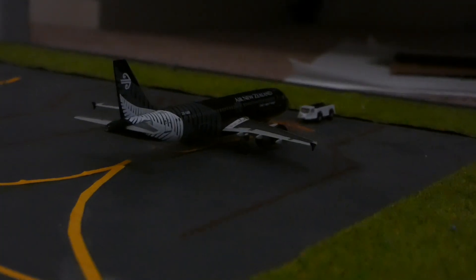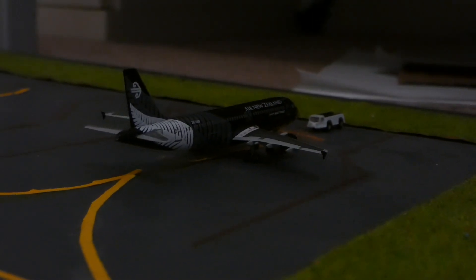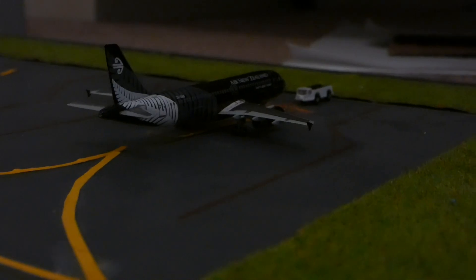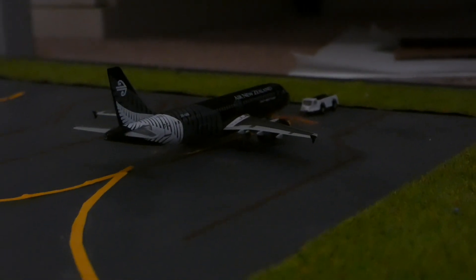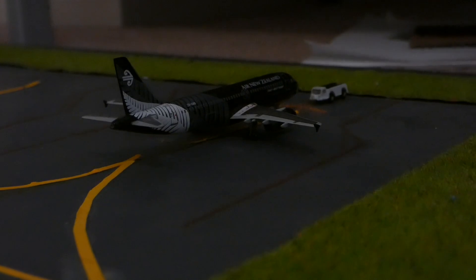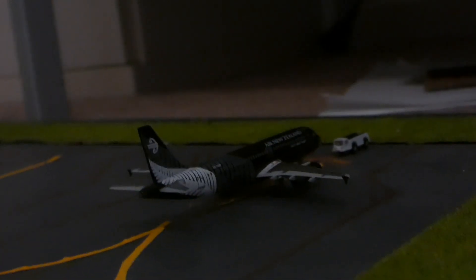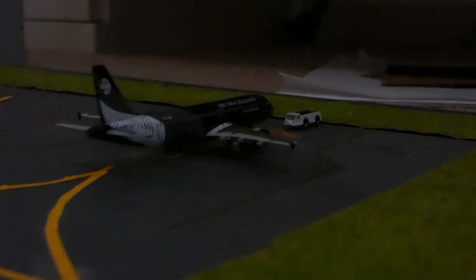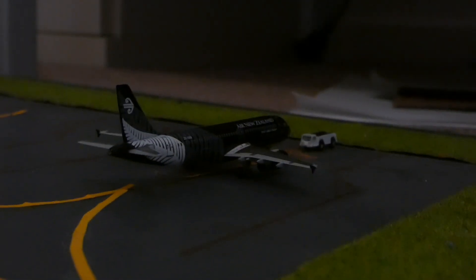Our final aircraft in this gate area is the Air New Zealand Airbus A320 in the All Blacks livery. This one has come in from Auckland and will be heading out to Auckland in about an hour and a half. It will be pushed over to the terminal where the Virgin Samoa was, once that Virgin Samoa has left for its flight.